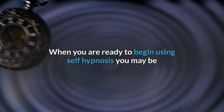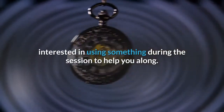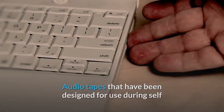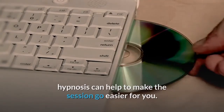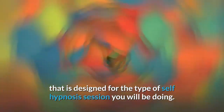When you are ready to begin using self-hypnosis, you may be interested in using something during the session to help you along. Audio tapes designed for use during self-hypnosis can help make the session go easier. Just make sure to use a tape that is designed for the type of self-hypnosis session you will be doing.